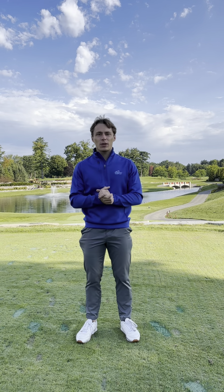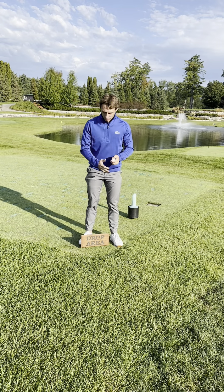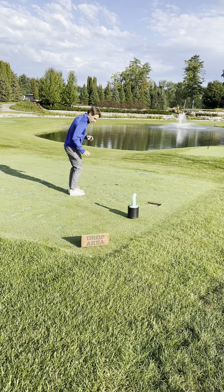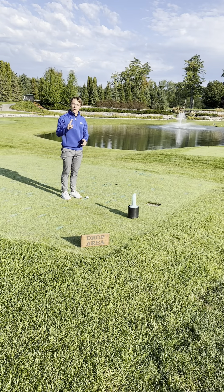The second option for if your ball ends up in the water would be using our drop zone area right here, and you would tee off right in this area. It would be a one-stroke penalty and you would drop it at knee height, just like this. And that's what you would do for a one-stroke penalty for option two.